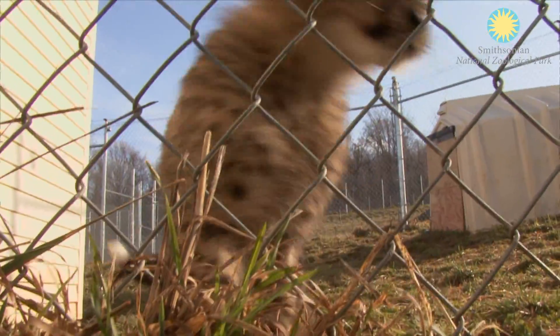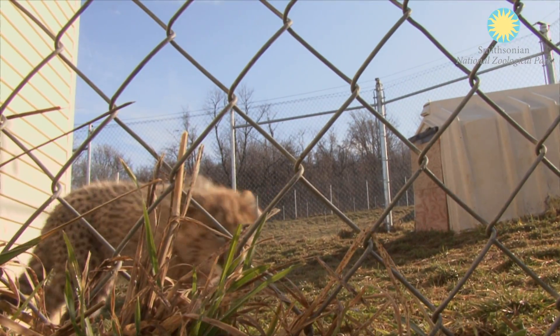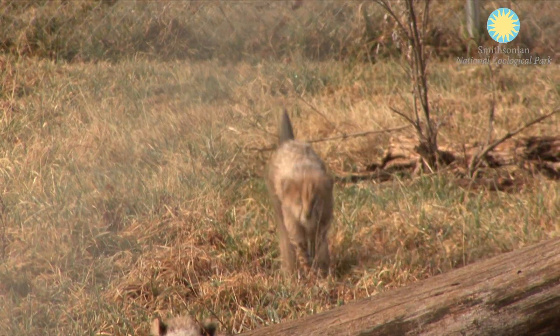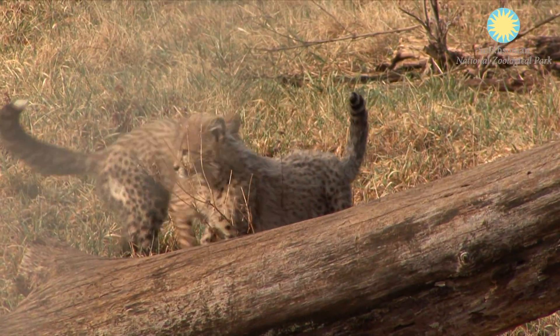The male cheetah cub is very feisty. He loves to check things out and get into trouble — he is a troublemaker. The female is more of a mama's girl. She does run around and play with her brother as well, but she definitely goes to her mom when she is unsure about something.